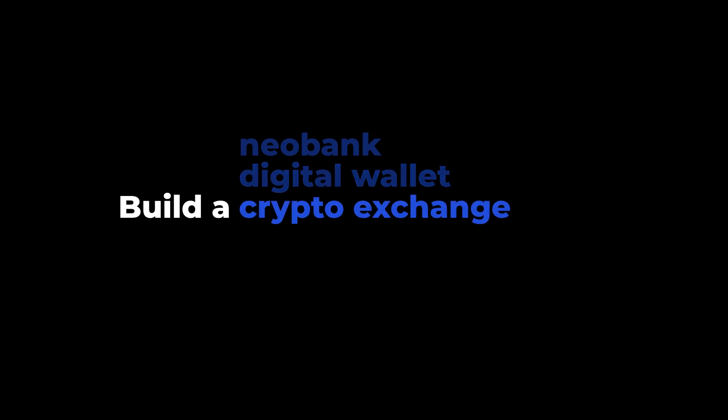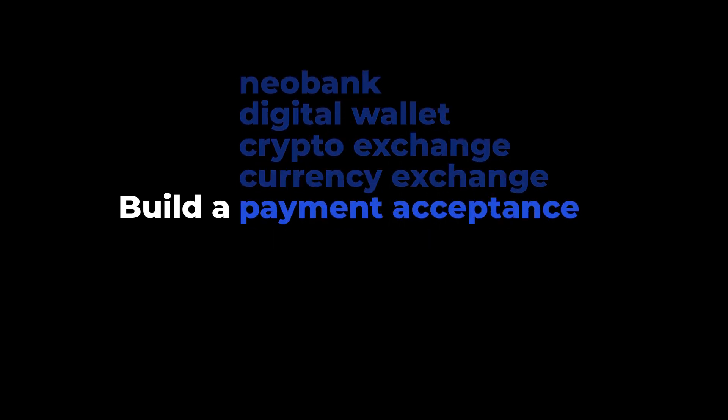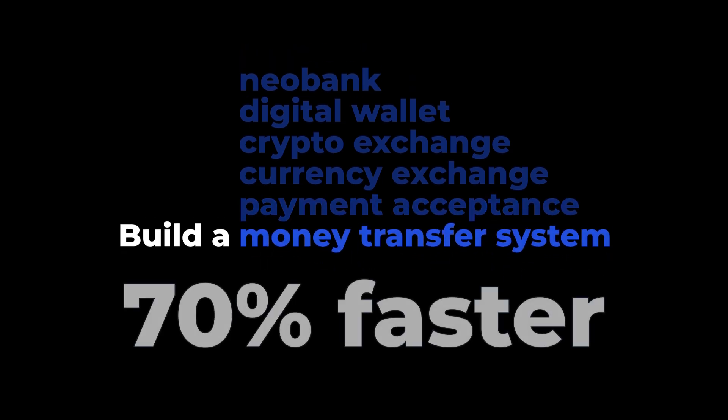Build a neobank, digital wallet, crypto and currency exchange, payment acceptance, and money transfer systems — 70% faster.